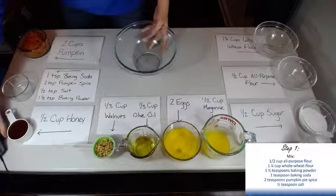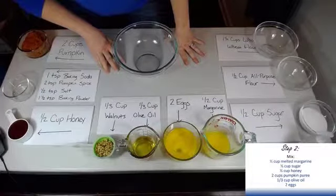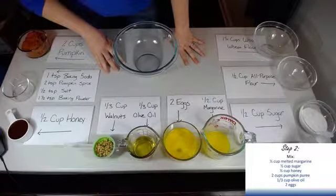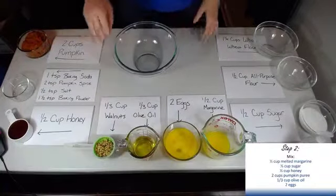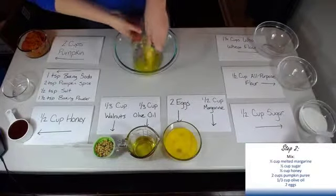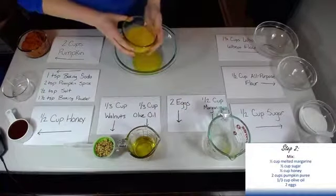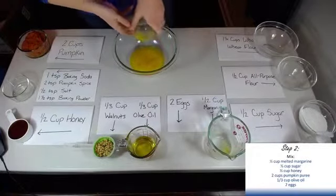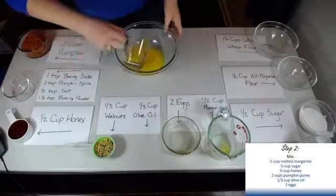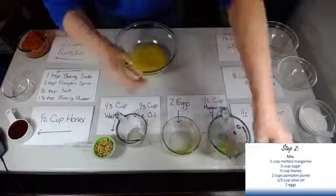Next, we're going to go ahead and move on to our wet ingredients — stuff like our margarine, our sugar. Sugar is kind of the exception to the wet ingredients. Then the honey, the pumpkin puree, the olive oil, and our two eggs. We've got our half a cup of margarine, our two eggs that I have already pre-whisked before the program today, our olive oil, pumpkin, honey, and sugar.